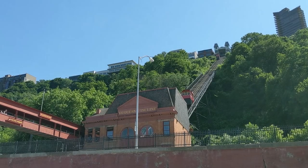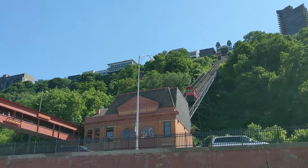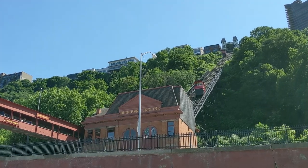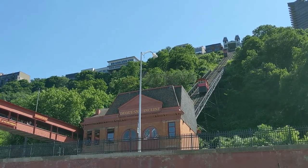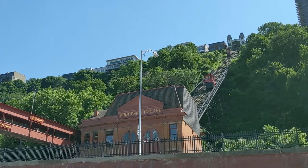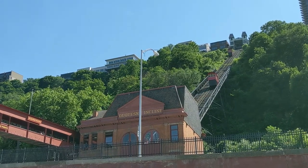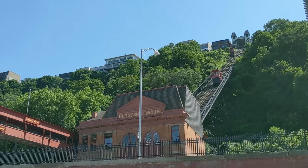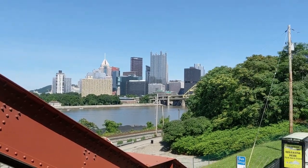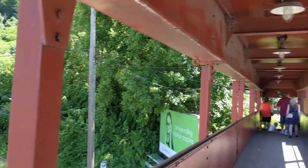Today we are going to take a ride on a very interesting type of railway. This is a cable-drawn railway system and it goes up the side of a hill. Welcome to the Duquesne Incline. It's located near Pittsburgh's South Side neighborhood and it scales Mount Washington.